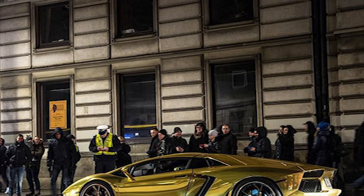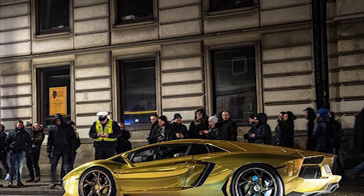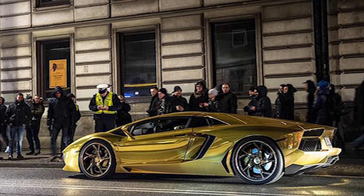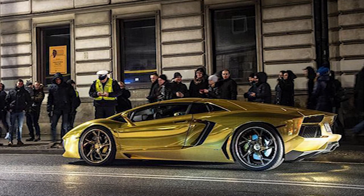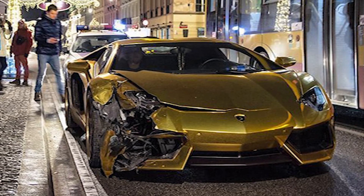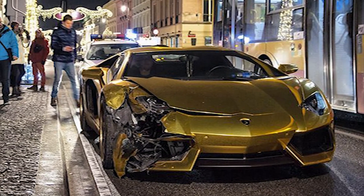Luckily there were no injuries, and the impact of the collision wasn't very severe as both vehicles weren't travelling at high speed. In fact, the Aventador even managed to come to a complete stop, but it was too late to avoid getting struck by the passing car. Despite the low speed of the crash, the gold Aventador sustained some hefty damage to the right front end, tarnishing its exquisite looks.